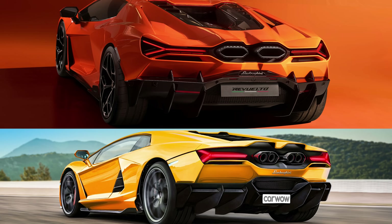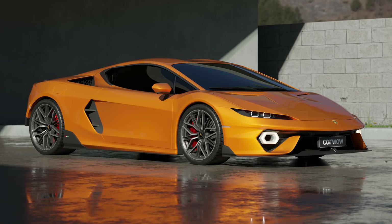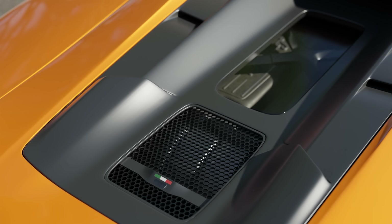Look — this is our prediction, and this is what the car actually turned out to look like. But even if you love the way the new Huracan replacement looks, there's one thing about it that's very controversial.